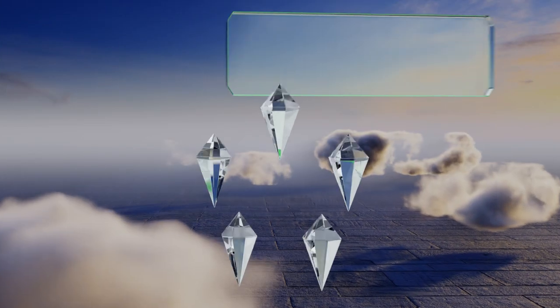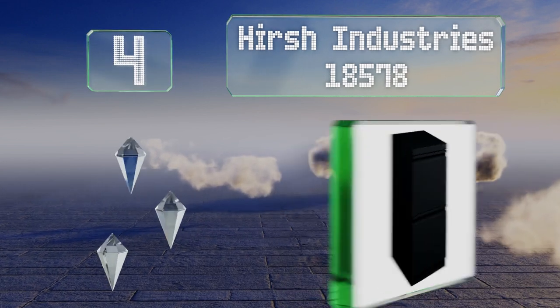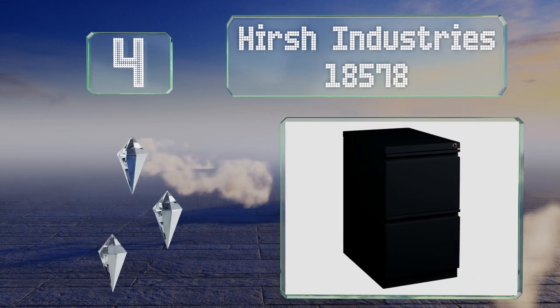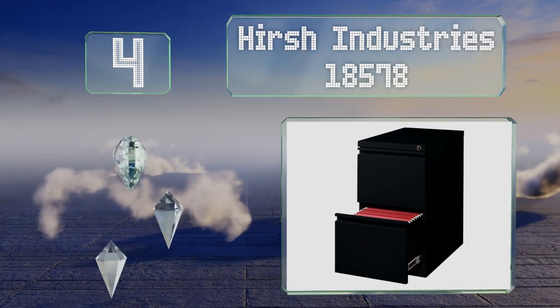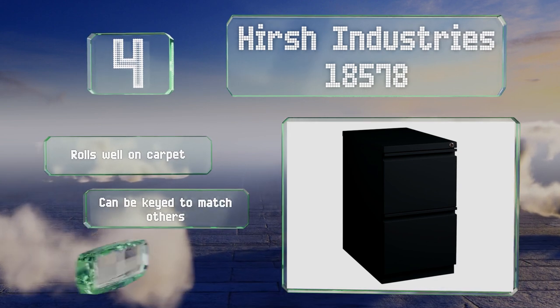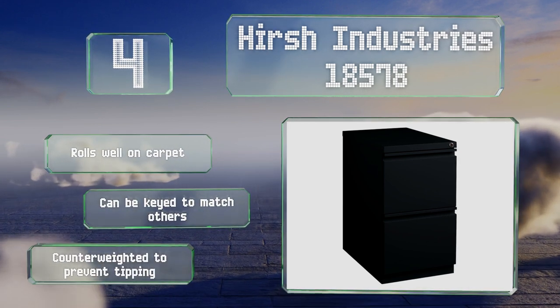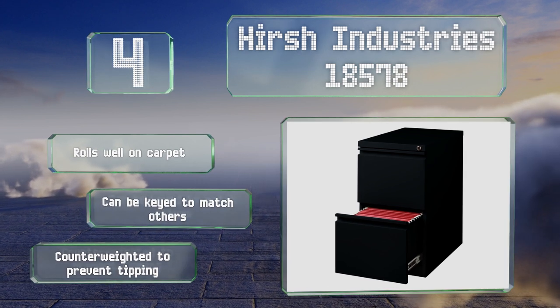At number four, the Hersch Industries 18578 offers a sleek look thanks to small indentations at the top of each drawer that give it a flat profile rather than protruding handles, and hidden casters that add to its seamless aesthetic. Its telescoping arms glide smoothly, it rolls well on carpet, and can be keyed to match others. It's counter-weighted to prevent tipping.